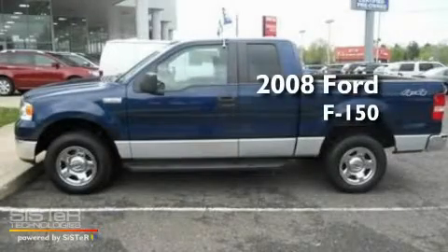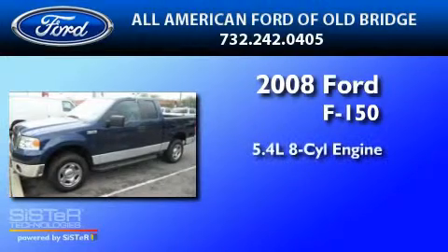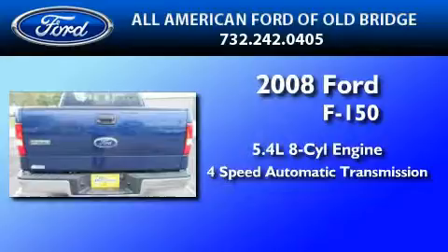This is a certified pre-owned 2008 Ford F-150. It features a 5.4-liter 8-cylinder engine, a 4-speed automatic transmission, and 4-wheel drive.